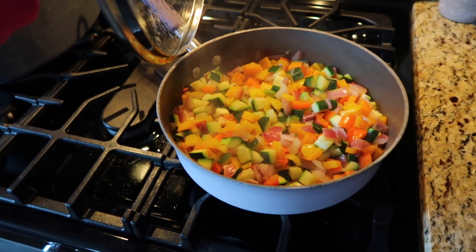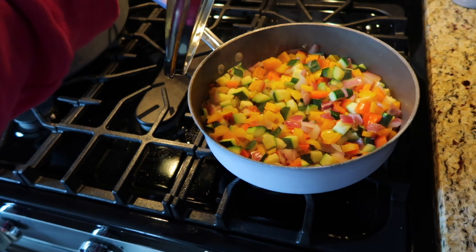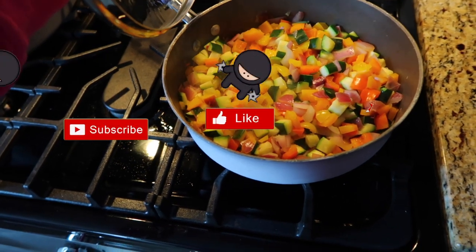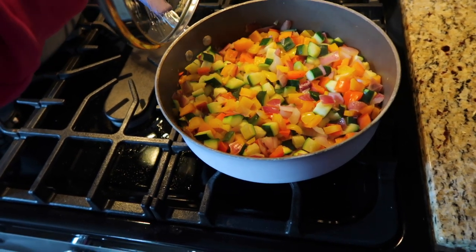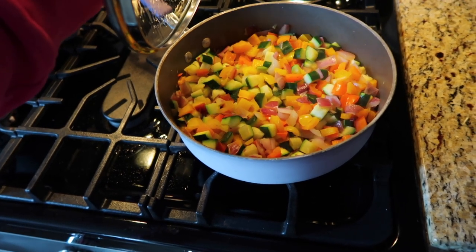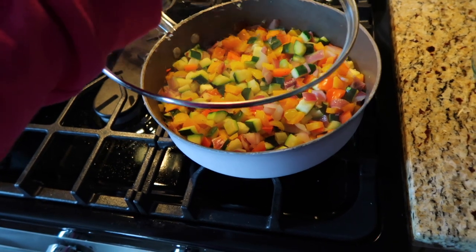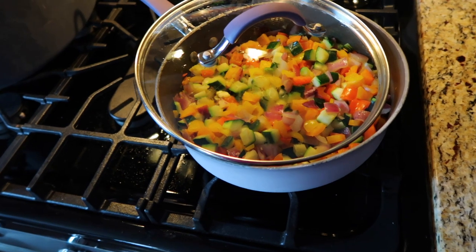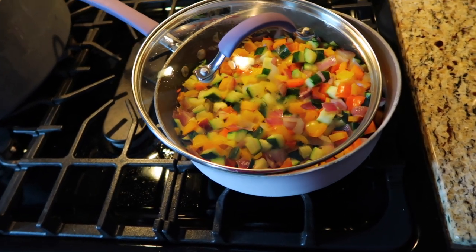I wanted to show you this veggie mix I made for the refrigerator. I got this idea from Nikki Gets Fit. I make this every few days — it consists of an onion, three bell peppers, and two zucchini. I dice them up, spray the pan with avocado spray, sauté them for just a few minutes until they're soft, and add a little salt. This way I can add vegetables for zero points to bulk up wraps, bowls, side dishes, anything like that.